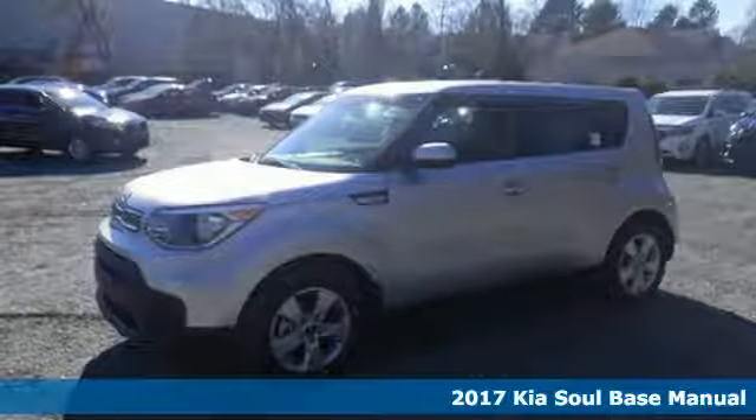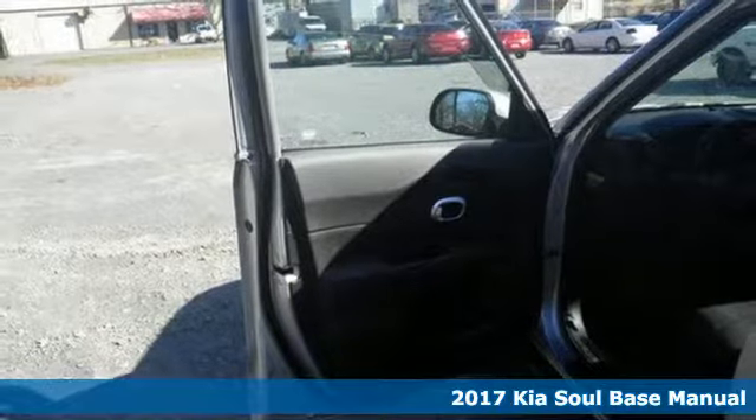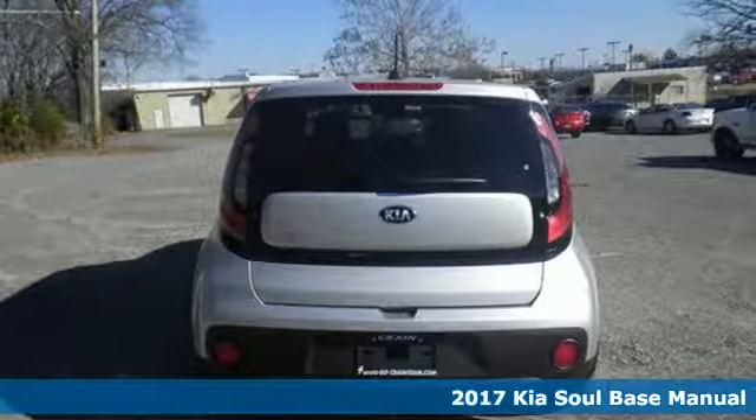It's a 2017 Kia Soul. There's no argument. This Soul has an exterior that makes a statement — vibrant and fun with a little maverick at its core.